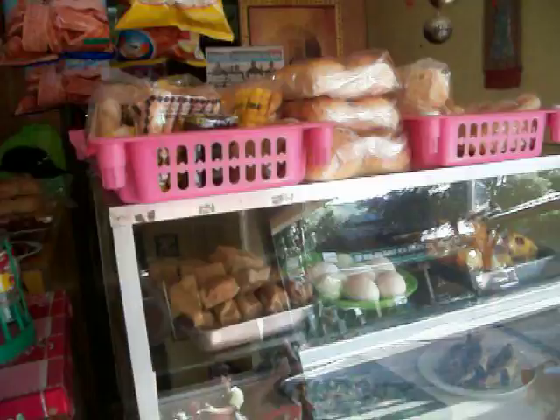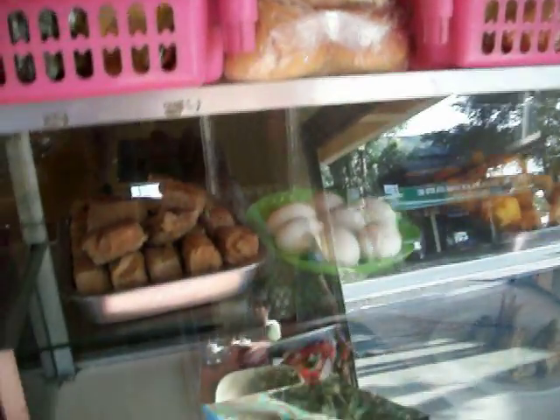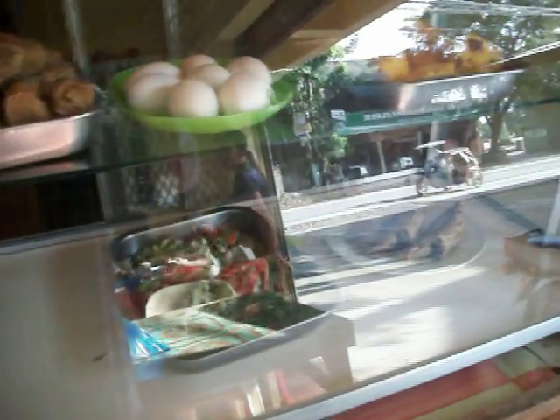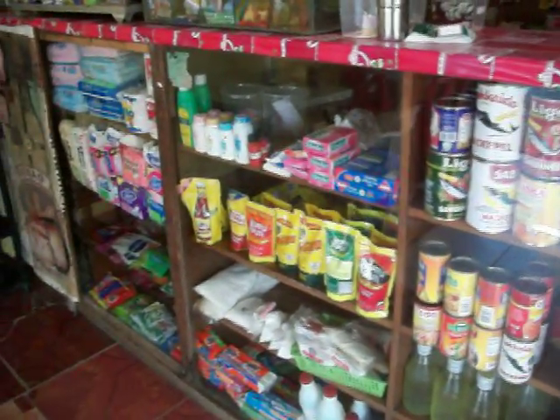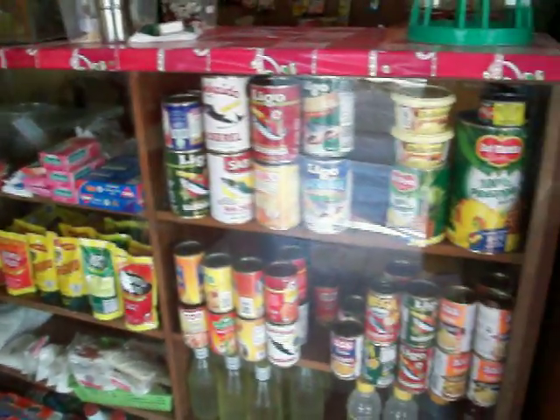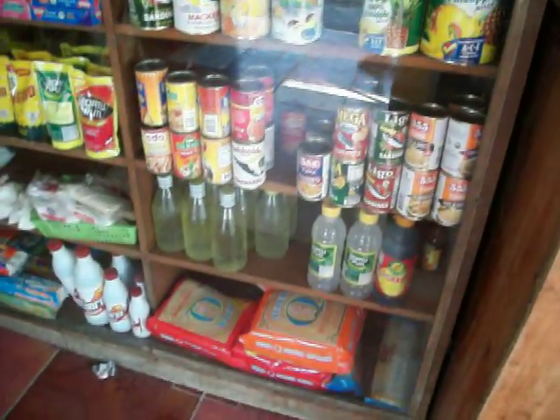They have other little things — they have little bakery items, they have eggs in here, there is some dried fish in there. Just a small little store. They have other things too — they have got that emergency stuff: the Aspirin, cooking oil, and noodles.